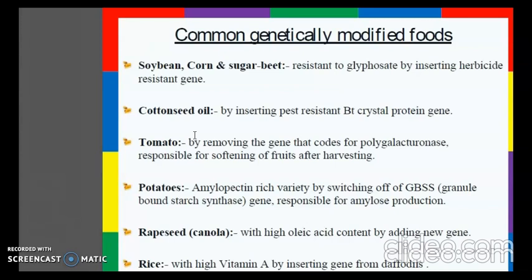There is also the tomato, modified by removing the gene that codes for polygalacturonase, an enzyme responsible for softening of fruits after harvesting. Potatoes have also been genetically modified. Grape seed has been modified for high oil content by adding new genes. Rice, an example being golden rice, is made high in vitamin A by inserting genes from daffodils.